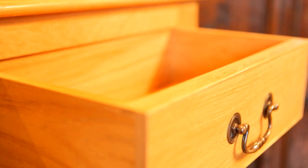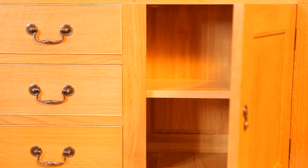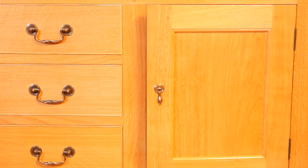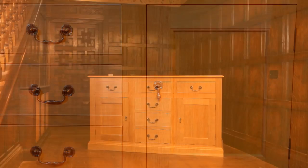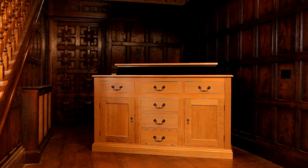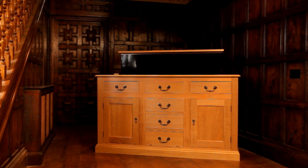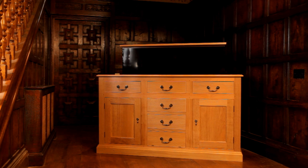Each drawer is exquisitely dovetailed. Each cupboard is made to a perfect fit. But this solid oak dresser is not all that it seems, for with the press of a remote button, it reveals a secret that combines perfection in traditional furniture with the latest 21st century technology.